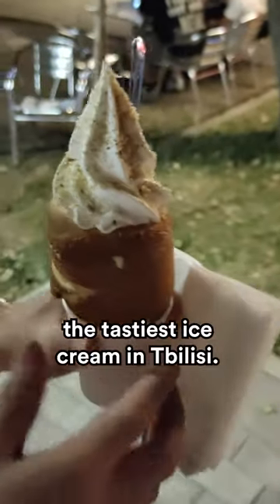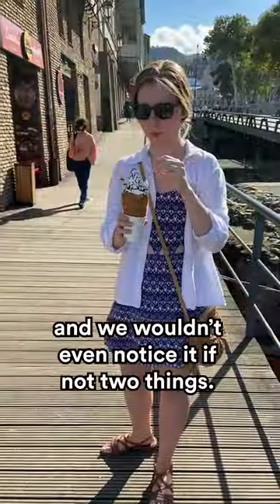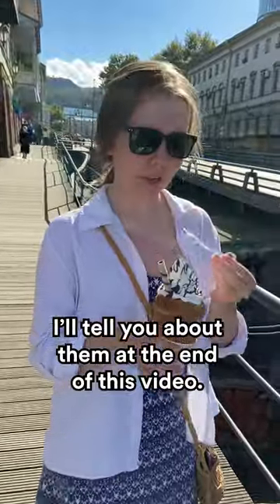Let me tell you about the tastiest ice cream in Balissy. The place is called Lumiere's Chimney Cake, and we wouldn't even notice it if not for two things — I'll tell you about them at the end of this video.